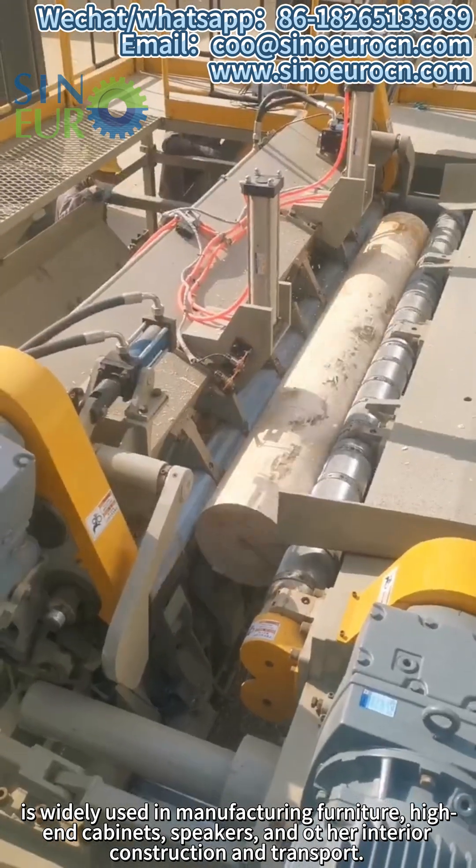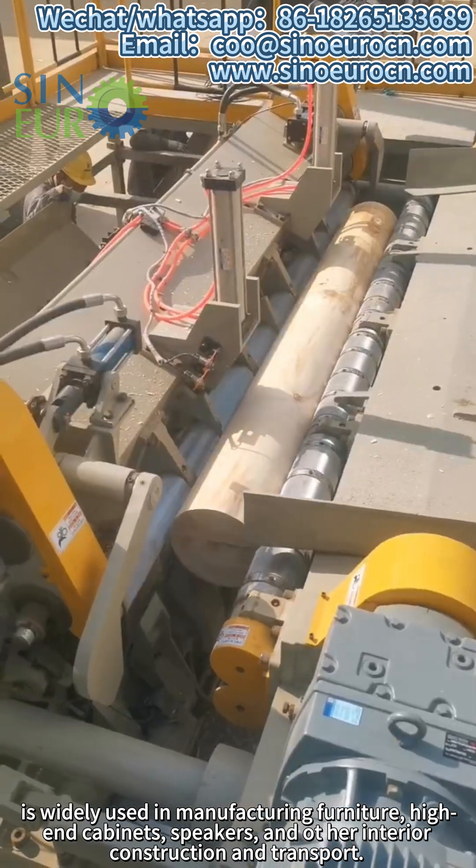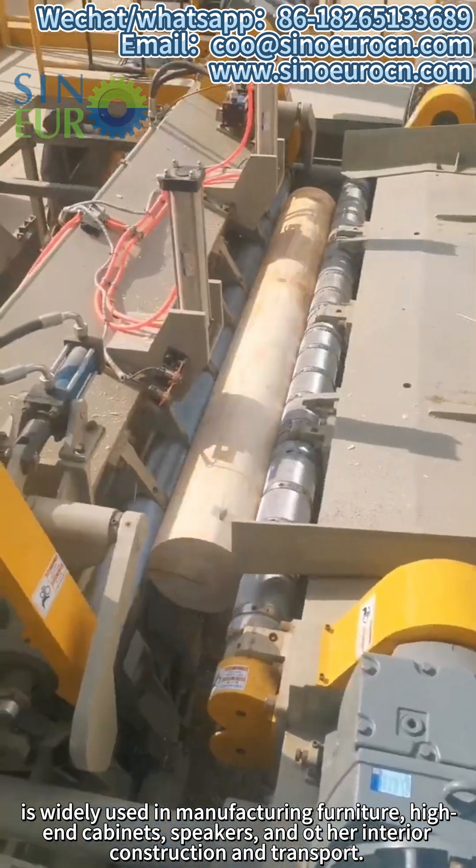It is widely used in manufacturing furniture, high-end cabinets, speakers and auto interior construction and transport.